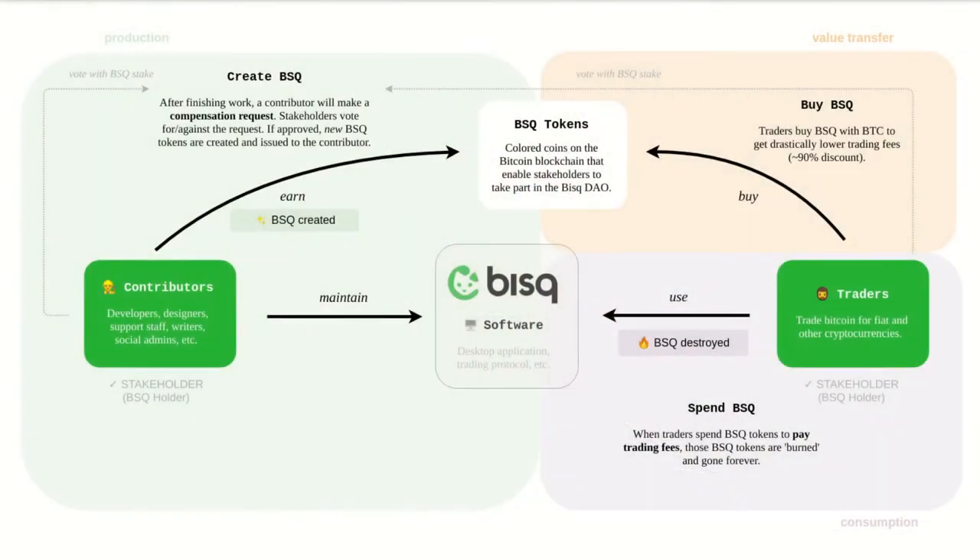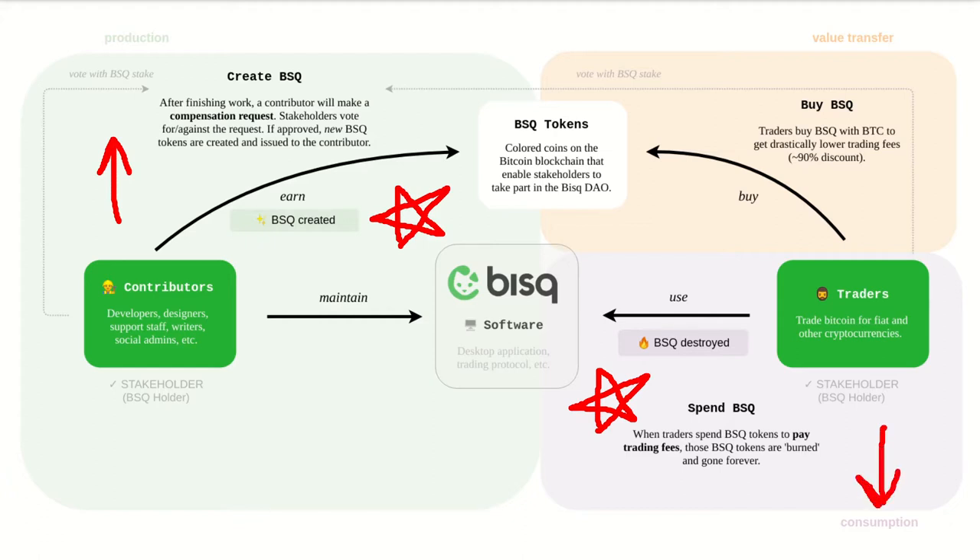When BSQ is used to pay trading fees, it is destroyed. Contributors are issued new BSQ for their work — supply goes up in that case. When BSQ is used to pay trading fees, that BSQ is burned, it's uncolored, and the supply of BSQ goes down. So there's a scarcity dynamic here: supply goes up and down, and as a result, the price of the BSQ token goes up and down.